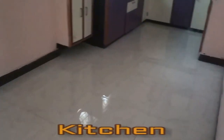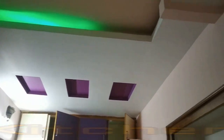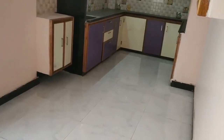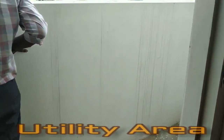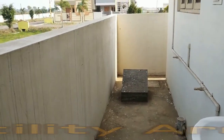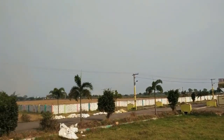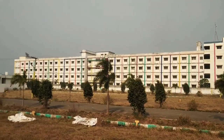This is the modular kitchen, finely crafted with various drawers and cabinets. Here is the separate utility area just next to the kitchen. And here you can take the view of the surroundings.